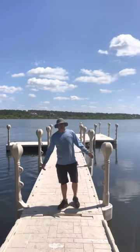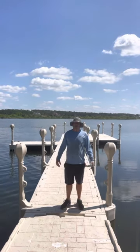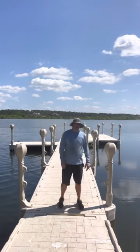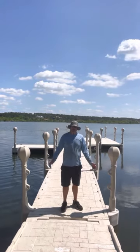Hi, I'm Brian with Maui Docks. We are your Central Florida Wave Armor dealer. Today we're on Lake Apopka. We service anywhere in Florida except for the Panhandle and the Keys.